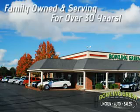You'll always enjoy a hassle-free buying experience at Bowling Green Lincoln Auto Sales. Family-owned and serving our community for over 30 years.